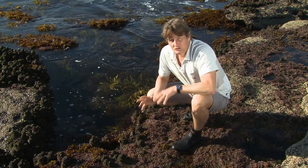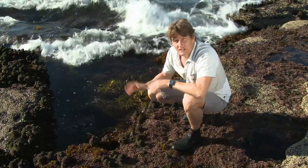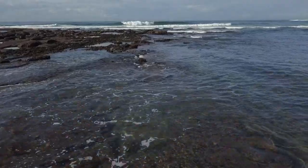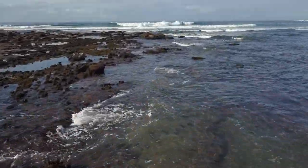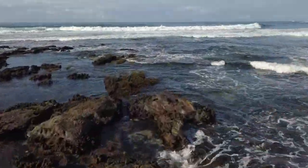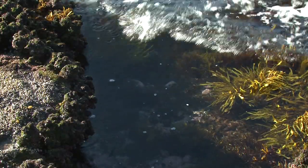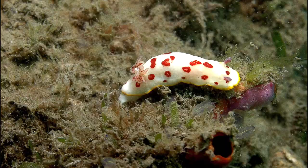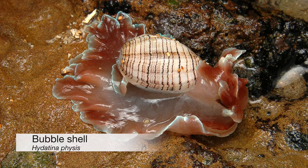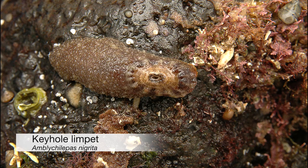Also gloomy octopuses and predatory snails such as spenglers tritons and cart rut shells. The lower littoral zone is where you'll find most animals but you do need a very low tide and a day when the waves are small. You also need to take great care and keep your eyes on the ocean as there is always the possibility of an unsuspecting wave washing through this lowest of intertidal zones. In this zone you are likely to be rewarded with finding less common species such as nudibranchs, umbrella shells, bubble shells, sea hares, elephant snails and keyhole limpets.